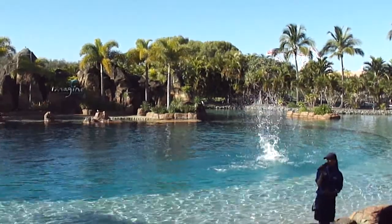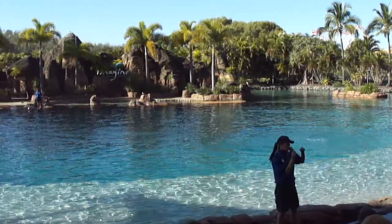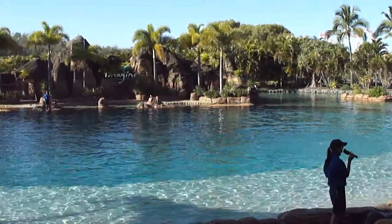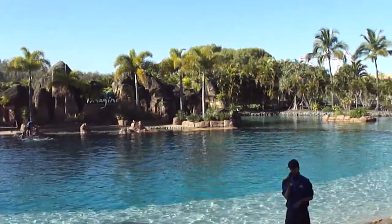This is a behaviour that dolphins do naturally out in the wild. The reason why they would do this is to see what's going on above the surface of the water. The easiest way for dolphins to find out where the fish are is to have a look at where all the birds are.